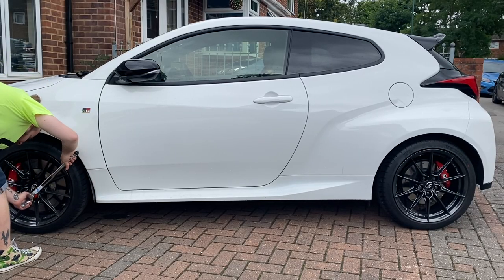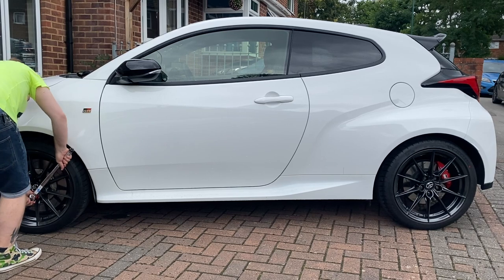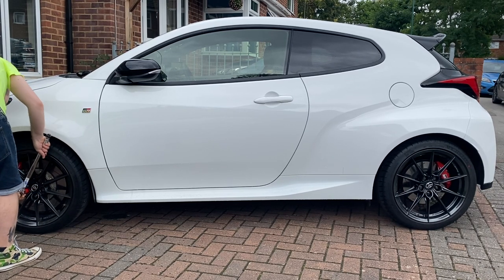Next thing to do is check the torque on the wheel nuts — it's very important, you don't want those coming loose out on track. On a GR Yaris you want 103 Newton meters. Don't do that in foot pounds; use Google. Just check all four corners — you don't want something to fall off.